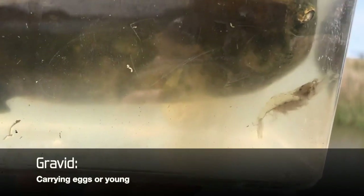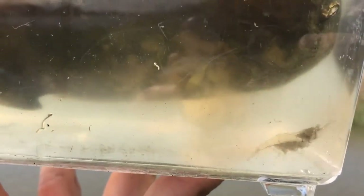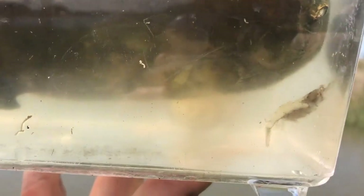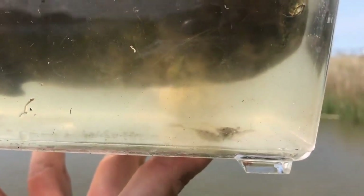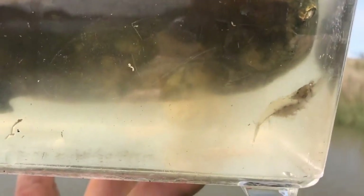We would say that she is gravid — she is carrying her eggs, or her roe, with her. She's got to keep fanning all of her little swimming legs to keep water circulating over those eggs and keep them oxygenated. Here in the intertidal habitat — the marsh, which exists between low tide and high tide — depending on the time of day, getting enough oxygen could be a challenge.